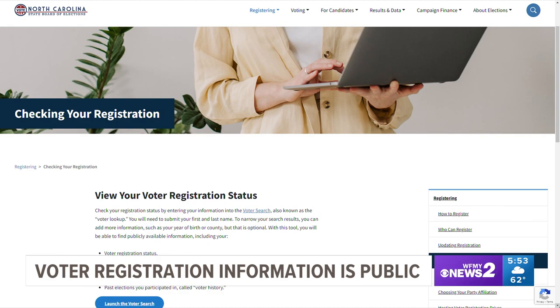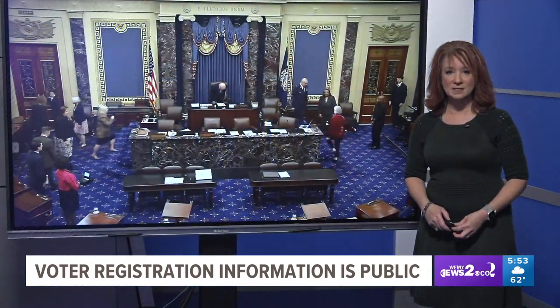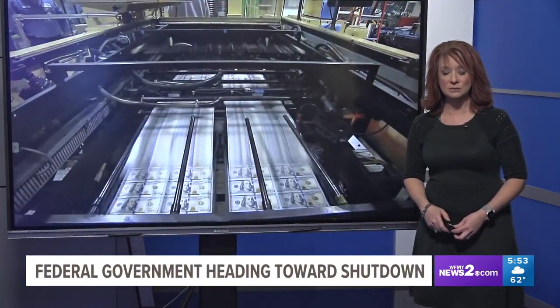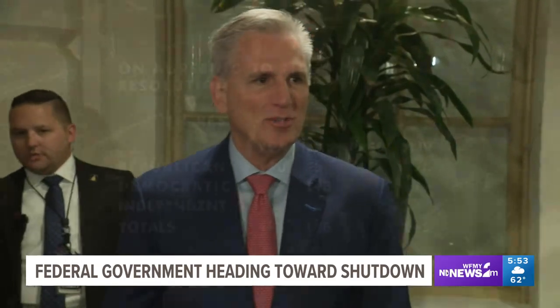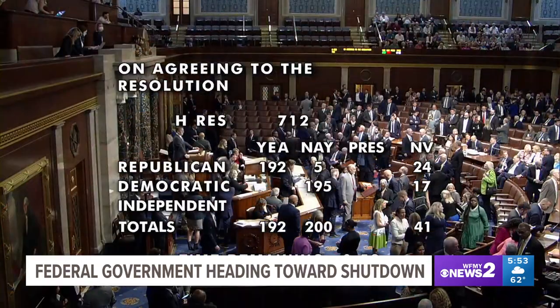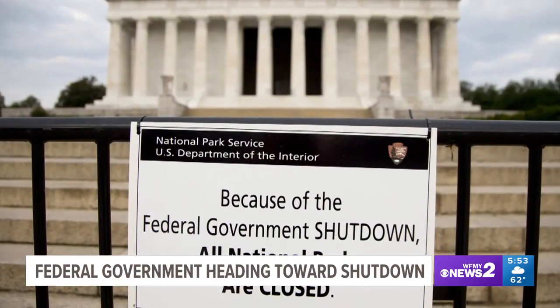The House of Representatives is continuing to debate four of the 12 appropriations bills needed to fund the government, but their work won't be done in time to avoid a government shutdown, which looks more and more likely. House Speaker Kevin McCarthy says he needs more time to pass the 12 spending bills needed to fund the government, so he's pushing for a short-term continuing resolution that would temporarily avoid a government shutdown.